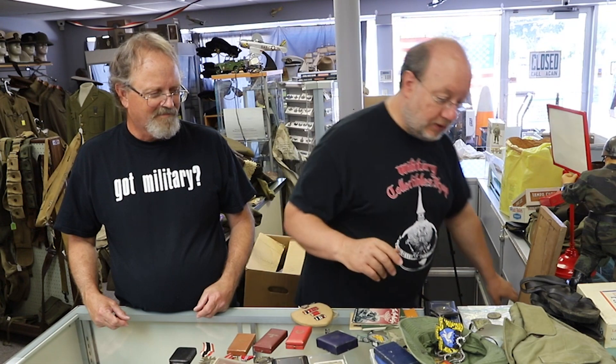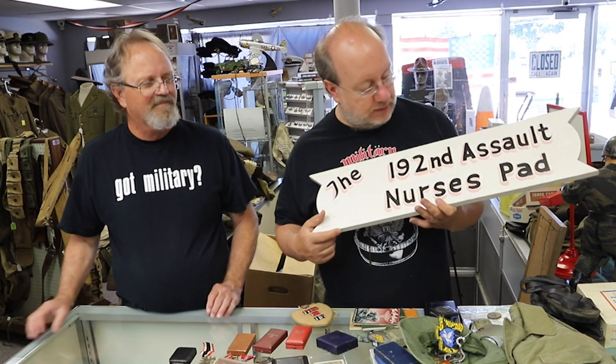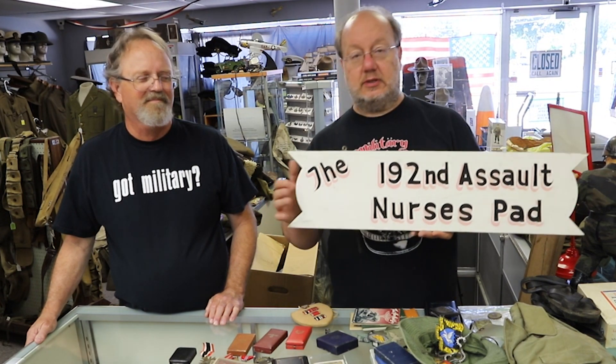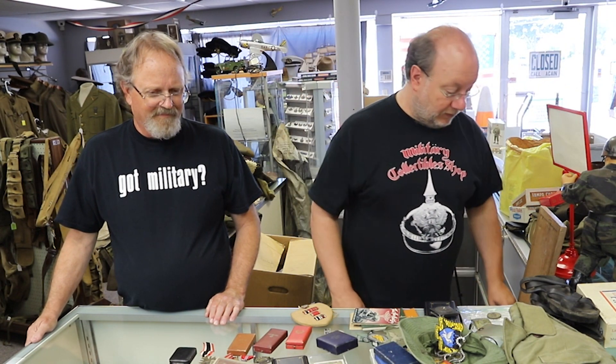His boonie hat, several grenade pins — he was with a combat assault helicopter unit. Some Viet Cong tire sandals. And one of the neater things he brought back: the sign from the 192nd Assault from the nurses' group — this is the sign that hung over their area. So that will go with my women's collection, and hopefully I'll be able to find the picture of that in the photo album and put those together.